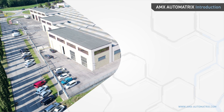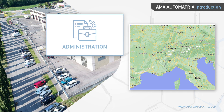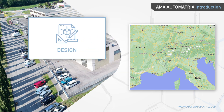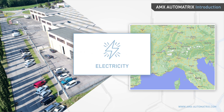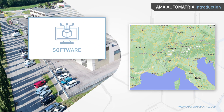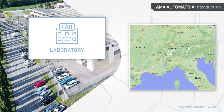AMX Automatrix is an Italian company based in the north part of Italy, in an industrial area long known for foundries, metal treatments, and fine mechanical machining. All our offices — including administration, mechanical engineering, equipment manufacturing, hardware design, software development, R&D, and application laboratories — are located in our facilities. Having all departments in one structure allows for maximum collaboration, effectiveness, sharing, and responsiveness to customers.